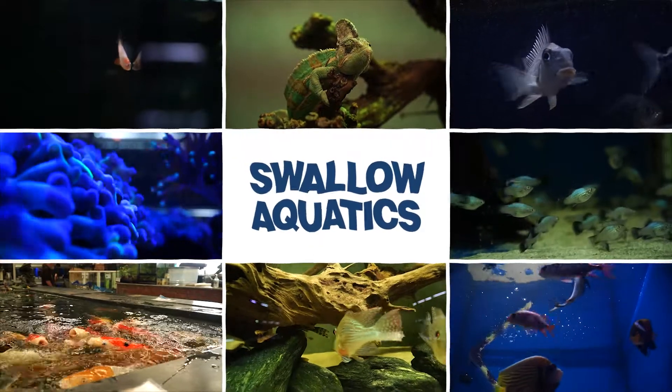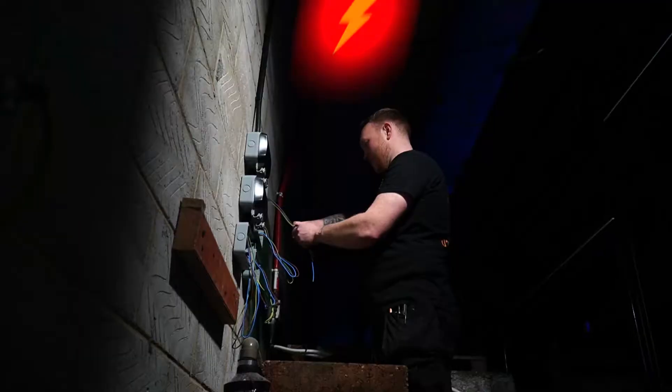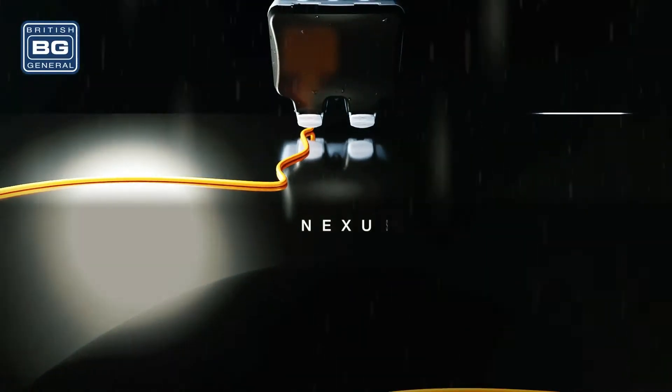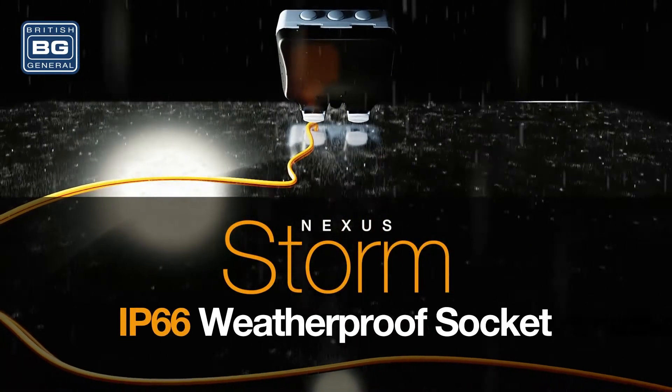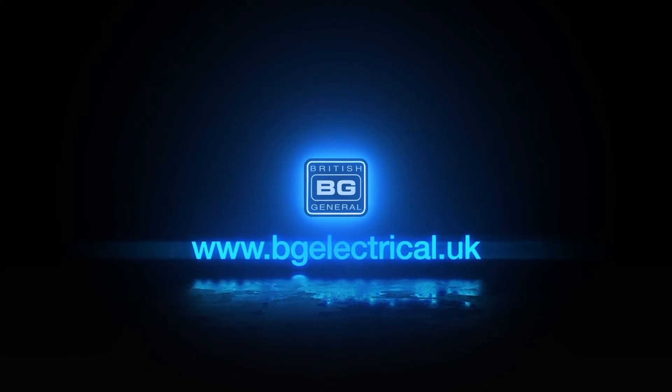For wet pet inquiries, please visit SwallowAquatics.co.uk. For electrical contract work, check out CTE Electrical on Instagram. And to learn more about BG Electrical's Weatherproof Sockets and Storm range of outdoor wiring accessories, visit our website bgelectrical.uk.